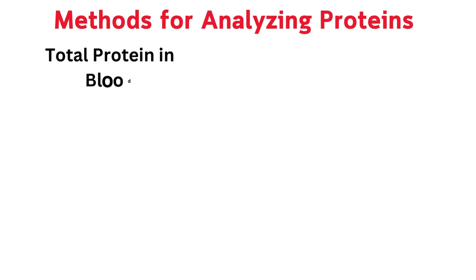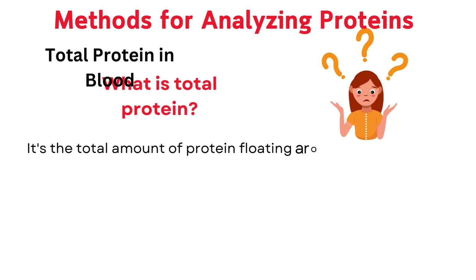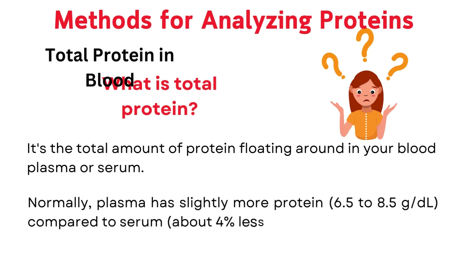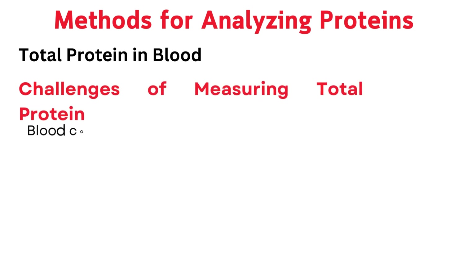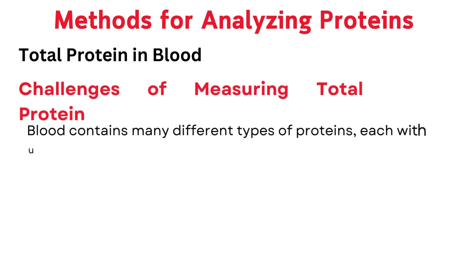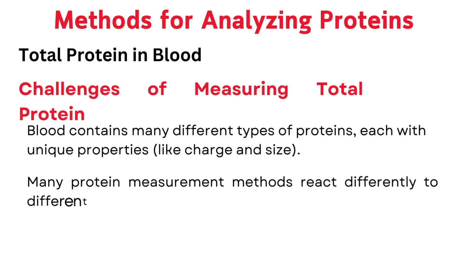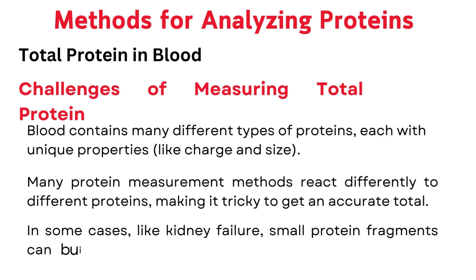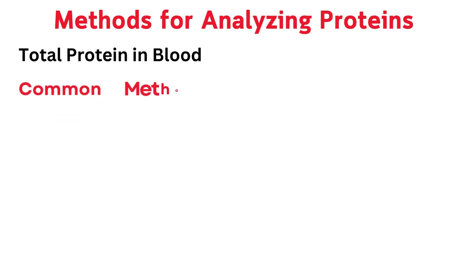Measuring total protein in blood — why it's a balancing act. Total protein is the total amount of protein in your blood plasma or serum. Normally, plasma has slightly more protein, 6.5 to 8.5 grams per deciliter, compared to serum, about 4% less. Blood contains many different types of proteins, each with unique properties like charge and size, and many measurement methods react differently to different proteins, making it tricky to get an accurate total. In cases like kidney failure, small protein fragments can build up, further affecting accuracy.